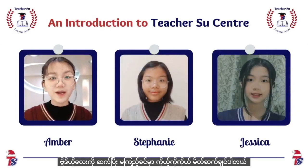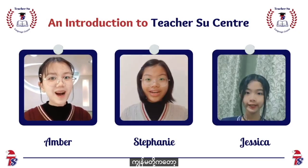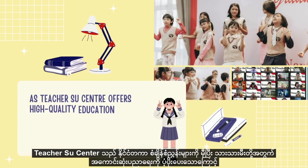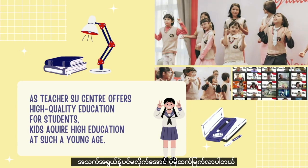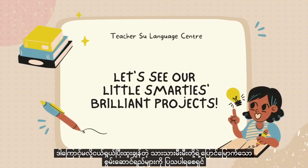Before going further, we would like to introduce ourselves. We are Teachers' Language Center's very first student ambassadors. Teachers' Language Center provides the best education for students, which reaches international standards. Kids acquire higher education at a very young age and are even more intelligent than their age. Please allow us to show you some of their brilliant performances.